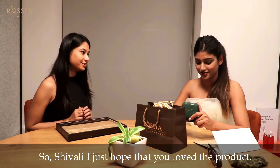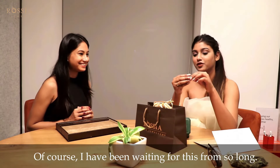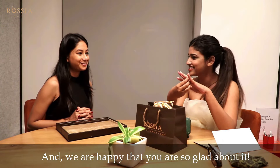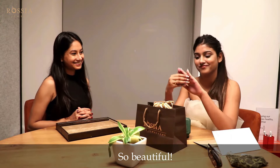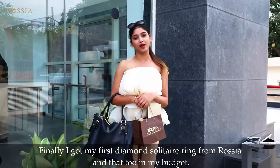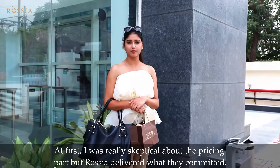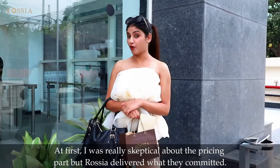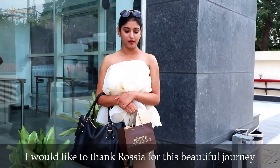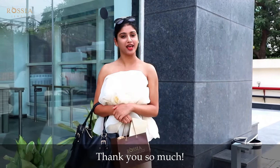So Shibali, I just hope that you love the product. I love this. And enjoy the experience of your first time custom made jewelry. Of course. I've been waiting for this since so long. I really, really loved it — I can't just say this in words. So beautiful. Thank you for shopping from Rossia Jewels. Well, that was really awesome. Finally, I got my first diamond solitaire ring from Rossia, and that too in my budget. At first I was really skeptical about the pricing part, but Rossia delivered exactly what they committed. So if you are also looking for jewelry of your own style, then you should definitely visit them. I would like to thank Rossia for this beautiful journey, and my friend Mukul for being here to record my experience. Thank you so much.